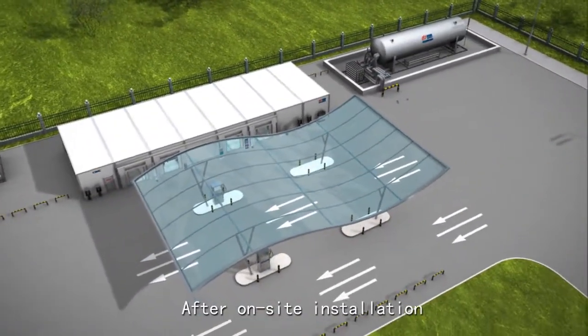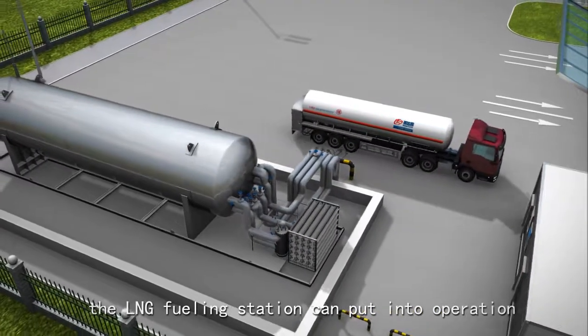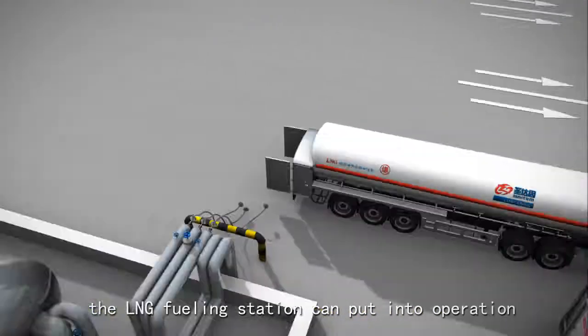After on-site installation, the LNG refueling station can be put into operation.